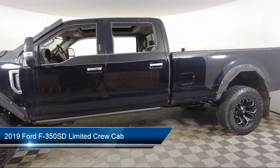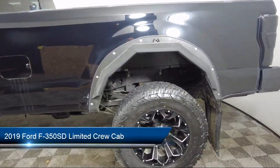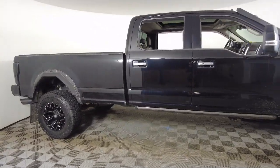It comes equipped with navigation, Bang & Olufsen Premium Audio, Toughbed Spray-In Bed Liner, Leather Steering Wheel with Auto Tilt-Away, Heated Rear Seats, and a Rear View Camera.